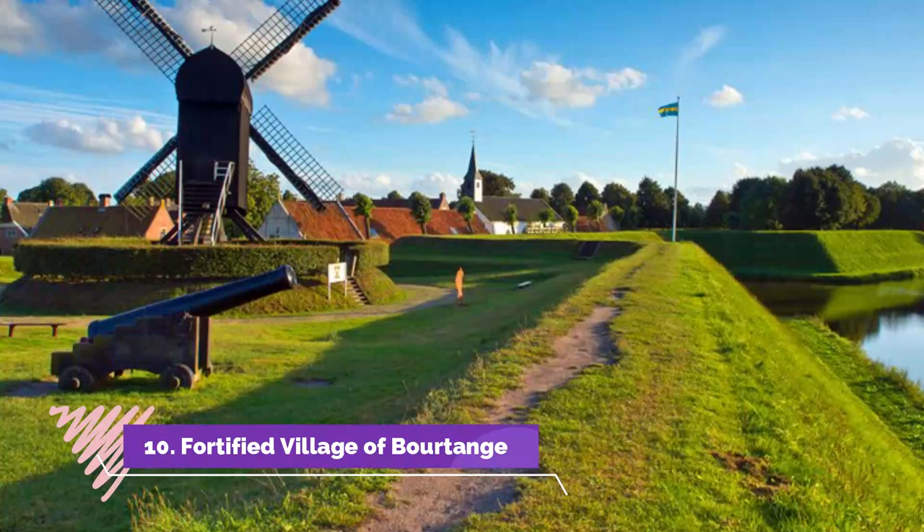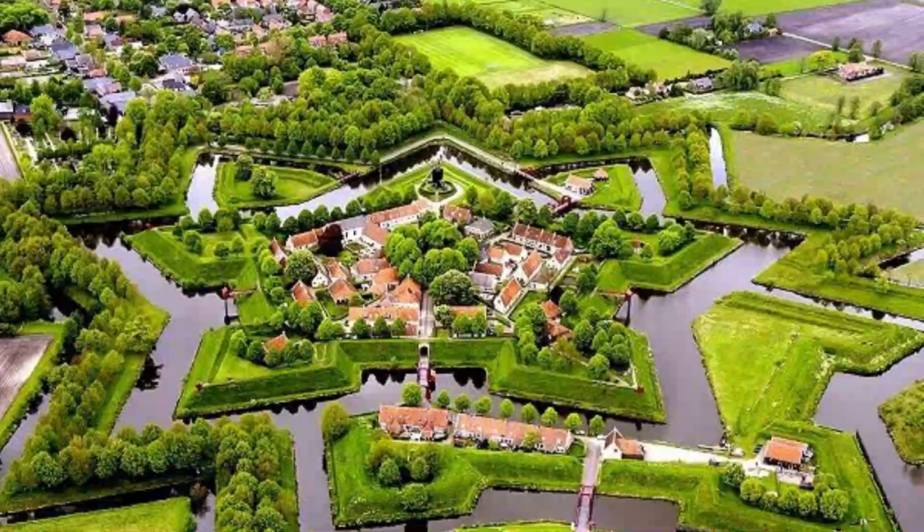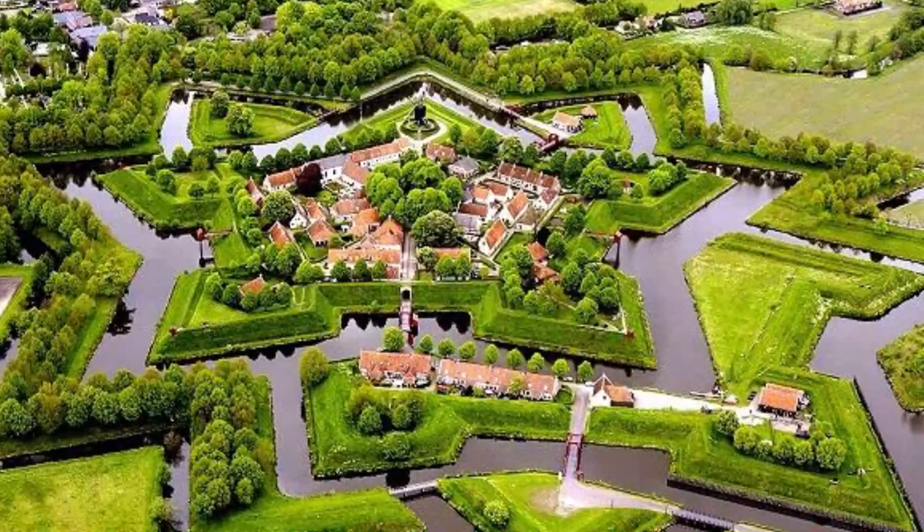Fortified Village of Bortange. Just 61 kilometers due east of Groningen and close to the border with Germany, the historic fortified village of Bortange is a remarkable feat of engineering. Built in 1593 and used as a fort until 1851, the entire village viewed from the air resembles a huge star, its outline marked by a series of moats and waterways.